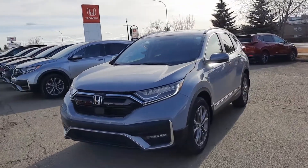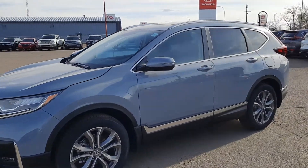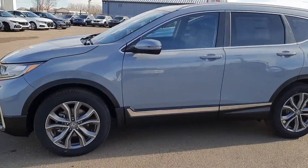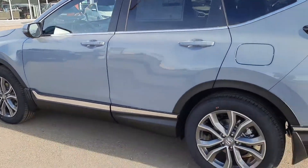Hey there ladies and gentlemen, this is Honda Magic taking a look at stock number 5834, the 2021 Honda CRV Touring in Sonic Gray — a really nice, unique color on this vehicle, with nice chrome around the bottom and around the windows.